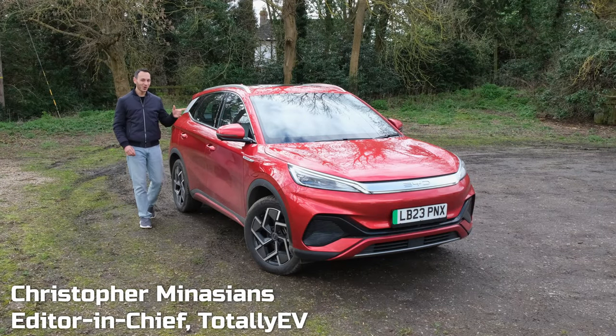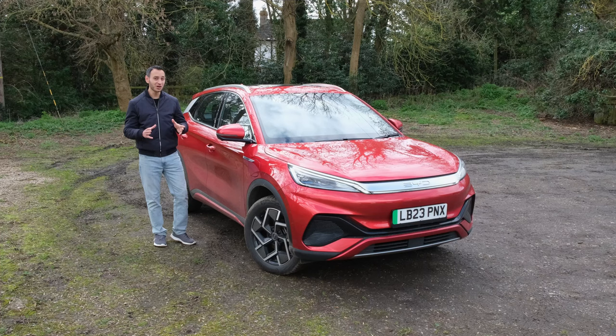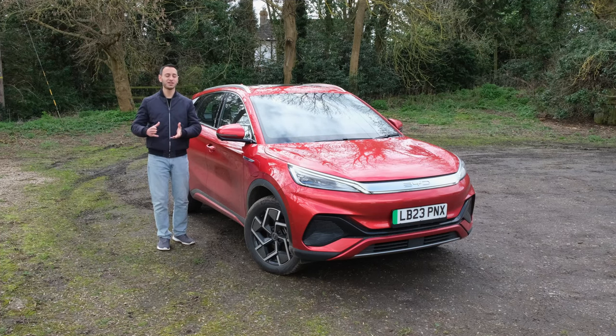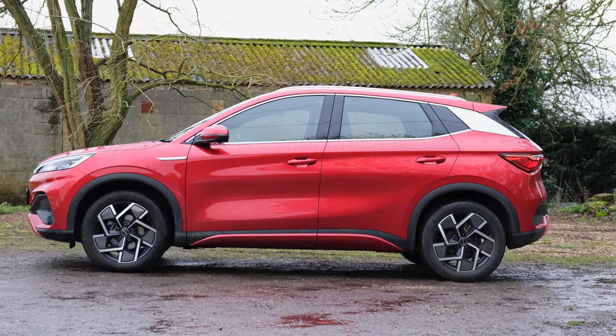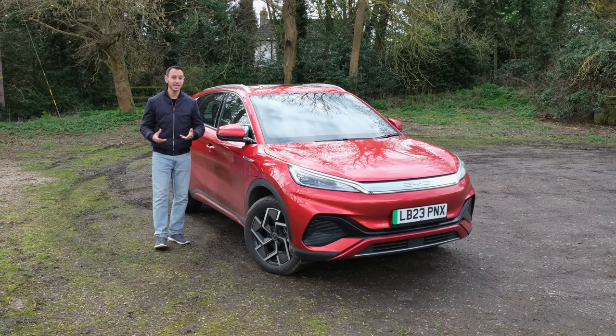The BYD Atto 3 is quite a quirky electric vehicle, and we'll be touching upon why a little bit later. It starts from roughly £37,000 and extends up to roughly £39,500, at least at the time of filming and in the UK. In this review you can see if it's actually worth its price tag and how it compares to some of its key competitors. We'd also like to thank Uncharge for sponsoring this video — more on them a little bit later.